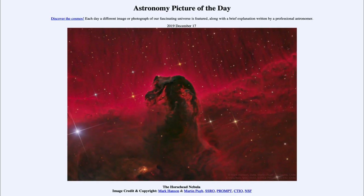So if we could look at this in a few hundred thousand years, it would no longer resemble the horse head that it does today.